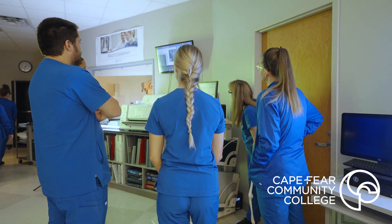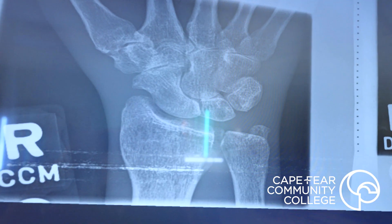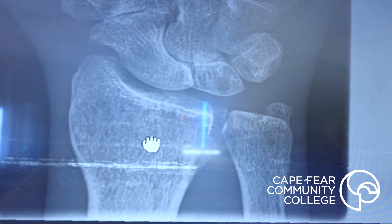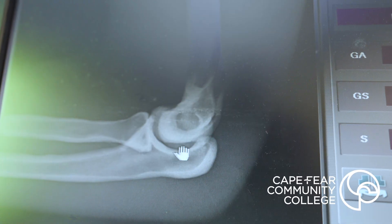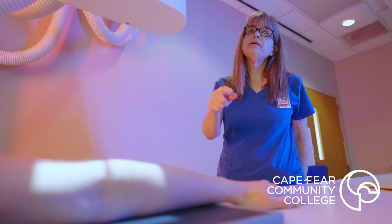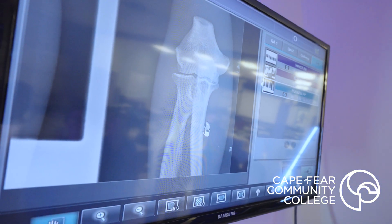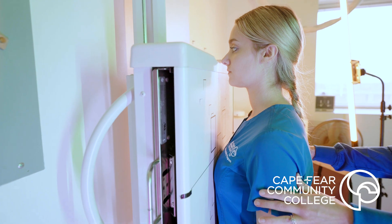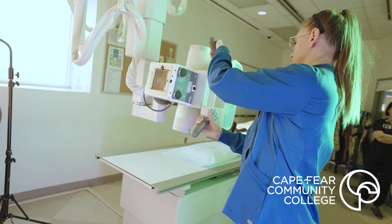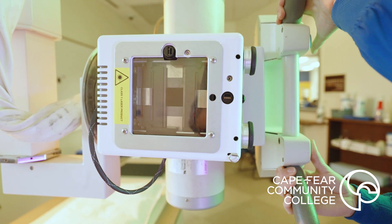We go to different hospitals, doctors offices, or orthopedic sites and we shadow the technologist there. We learn how to do all the different types of x-rays and we get to learn about the different sites that maybe we would want to get a job at, so we get to compare the hospital versus a smaller practice, which is nice because coming into the program you don't necessarily know what you want to do, and being able to take a test run at all of those things is very helpful when making a decision.